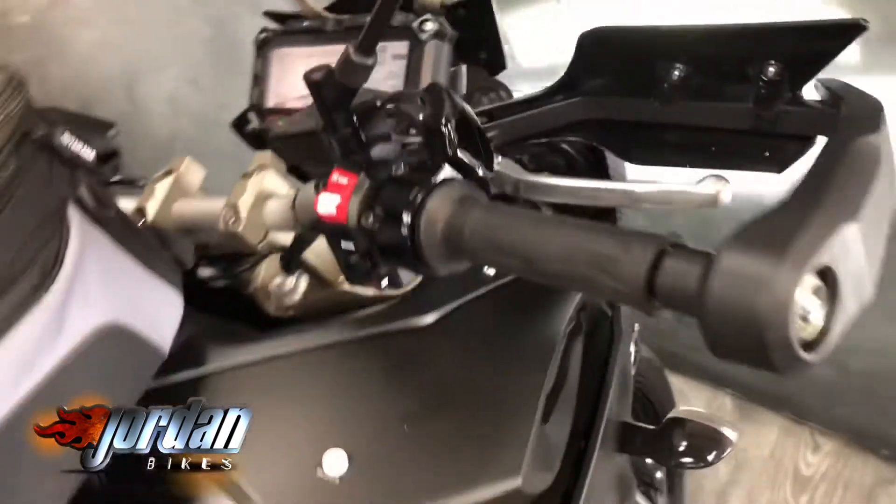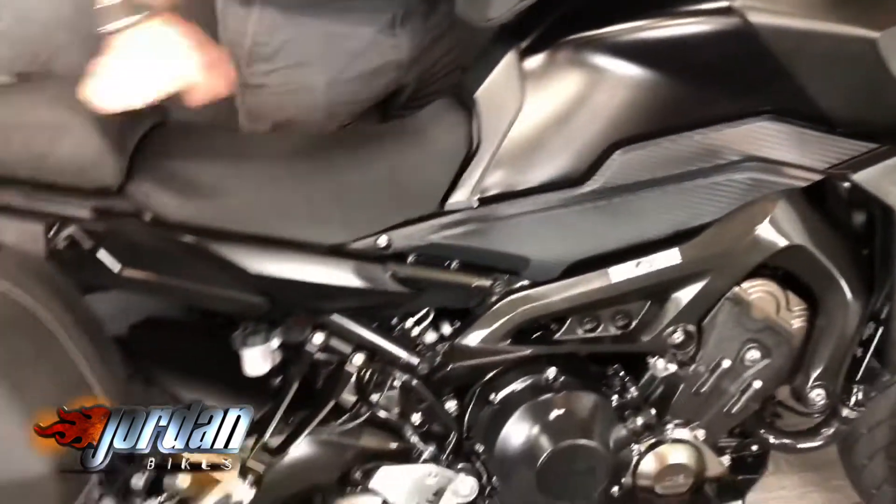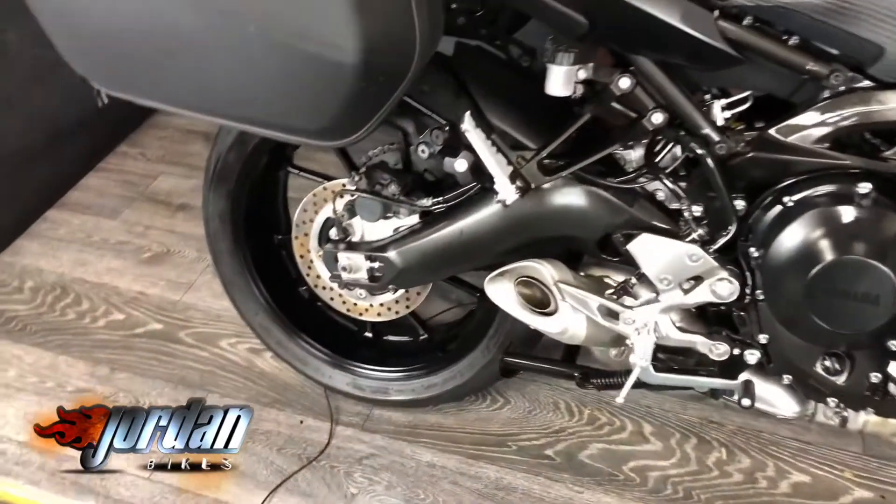It's also got heated grips, traction control, and power modes. We'll add the heated grips to the advert — I didn't realize it had those, even better! We'll give it a start for you — 850cc triple, makes a great noise.